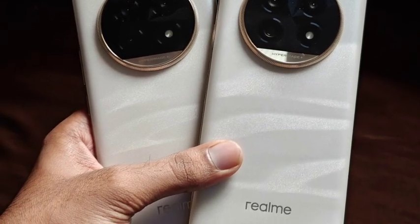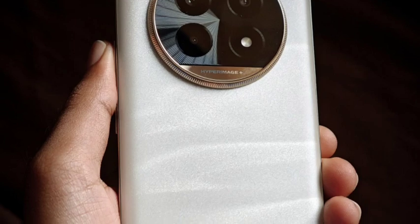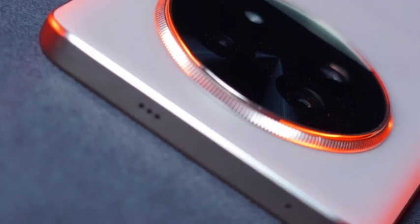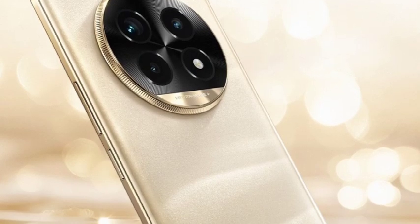Hello guys, welcome back. In this video, let's see the Realme 13 Pro series, which has been officially announced. Let's see the complete features. First of all, talking about the design — the design looks very premium. Personally, I prefer the design; design-wise it is one of the top notch.